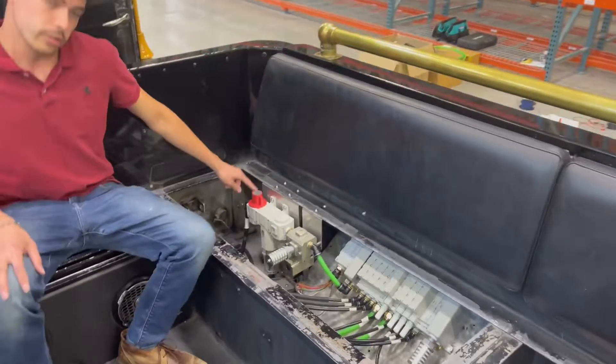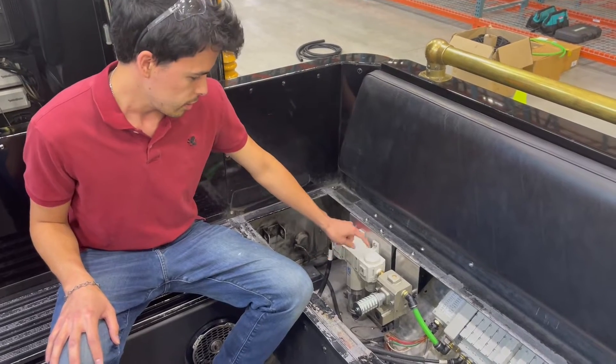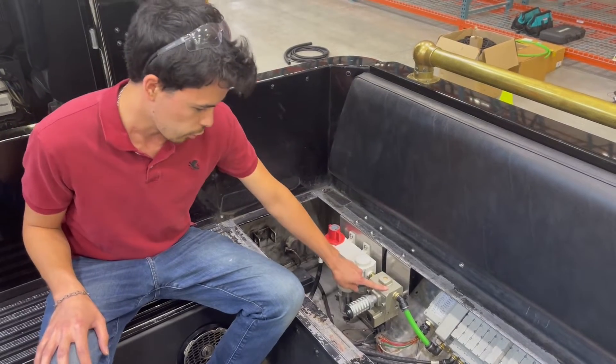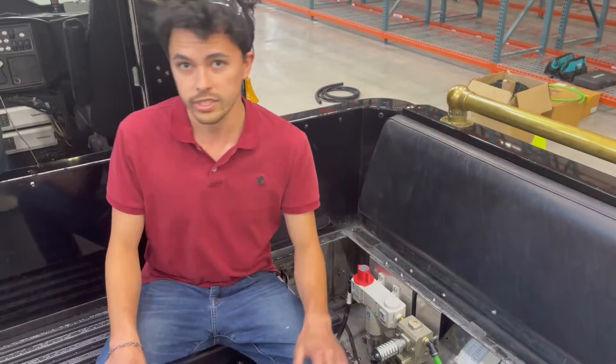This is the FRO unit, so you have a manual shutoff valve, the filter for the air, a regulator, and then a blow-off valve, similar to the manual shutoff. This is controlled by the panel up in the cabin, and Michael will talk more about that.